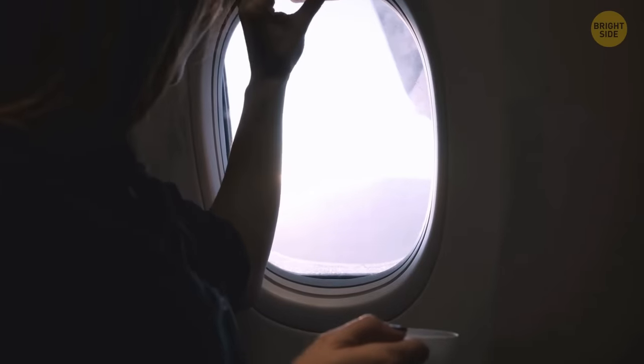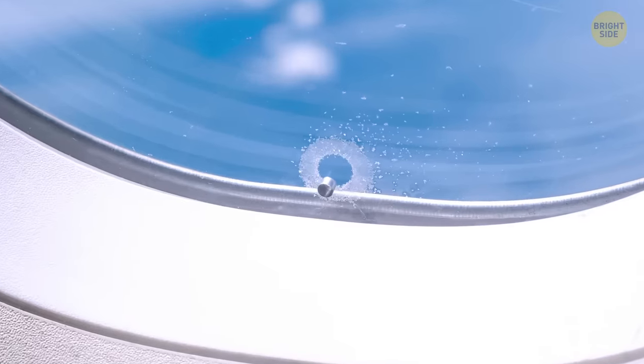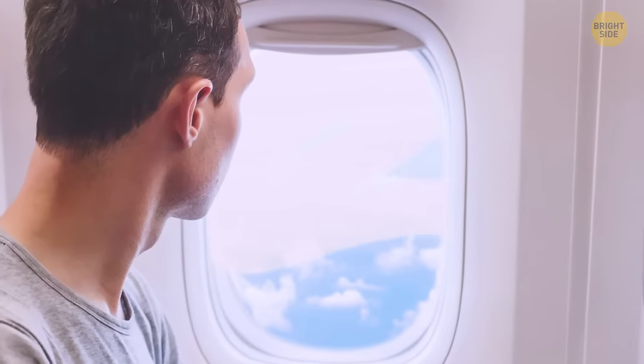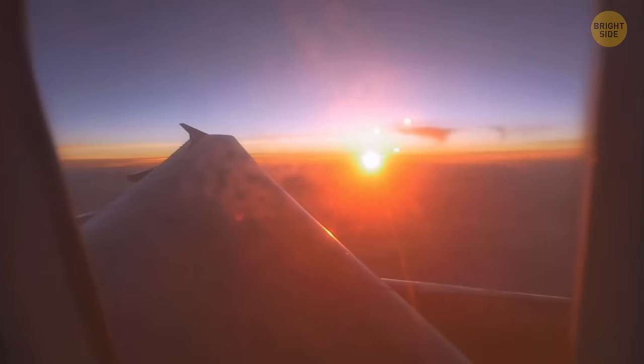If you've been lucky enough to get the window seat on the plane, you would have noticed that little hole at the bottom of the window. It helps with the air pressure on the plane. The window itself is made from acrylic and isn't actually glass, which saves it from fogging up so you can see the scenery on your journey.